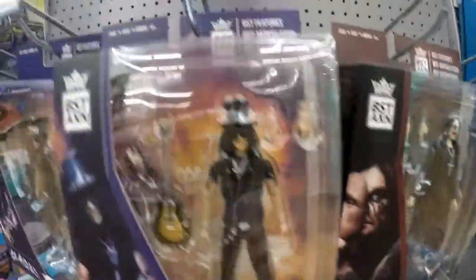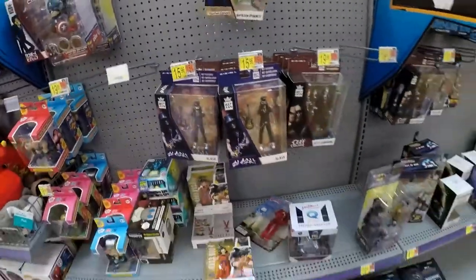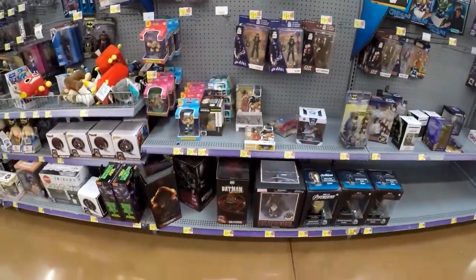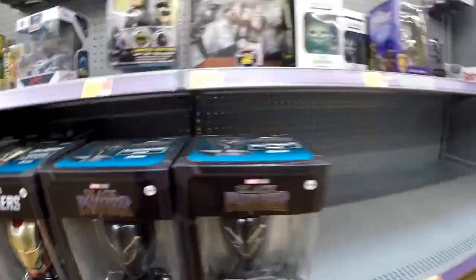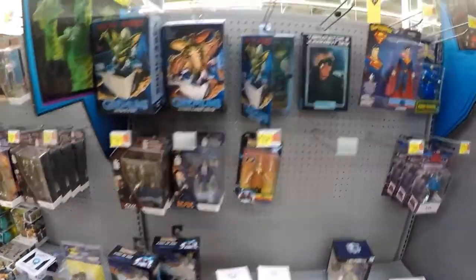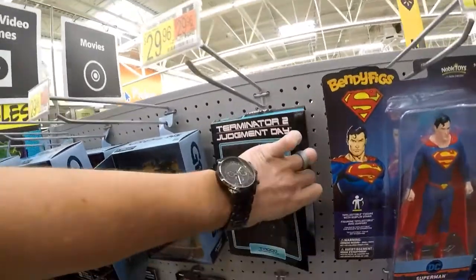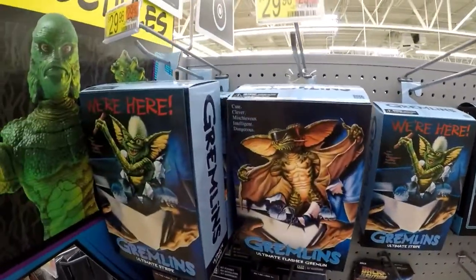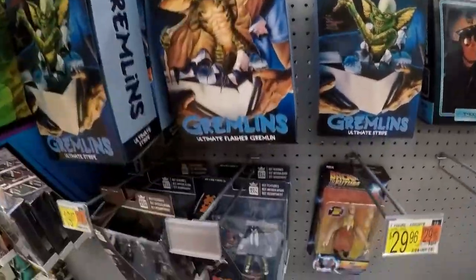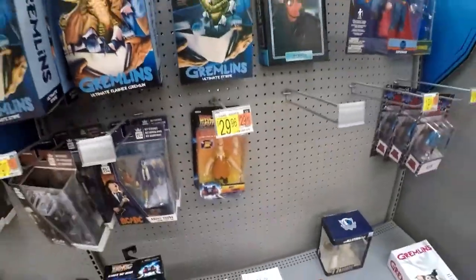This one is like someone just started putting purple over everything. Ozzy Osbourne, more Ozzy. Napoleon Dynamite. Deadpool, Iron Man, Black Panther, Gremlins, T-1000, Ultimate Stripe, Ultimate Flasher. Angus Young from AC/DC, and a Biff — check that out. I remember when that first came out in San Antonio; it was amazing.